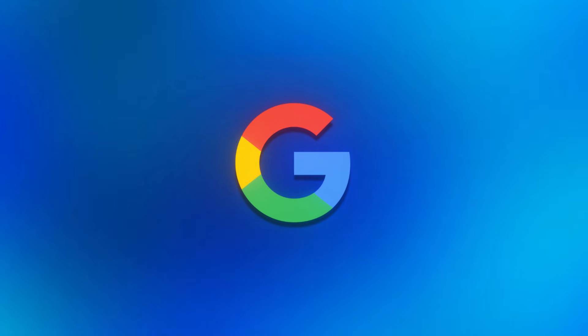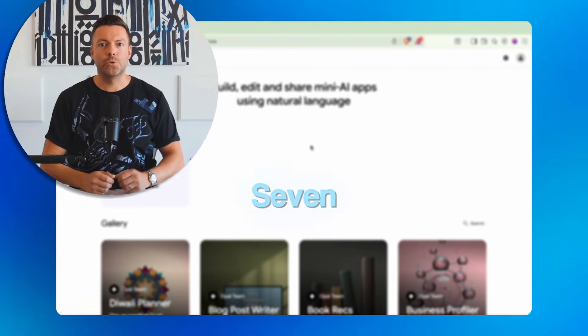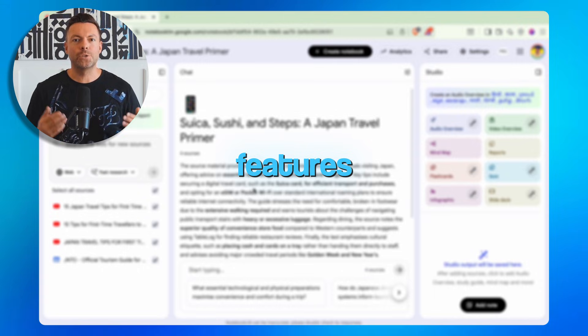So over the past few months, Google has quietly been rolling out these incredible free AI tools, but most people have no idea they even exist. Today, I'm walking you through seven of the best ones that are out right now, including some brand new features that just dropped.